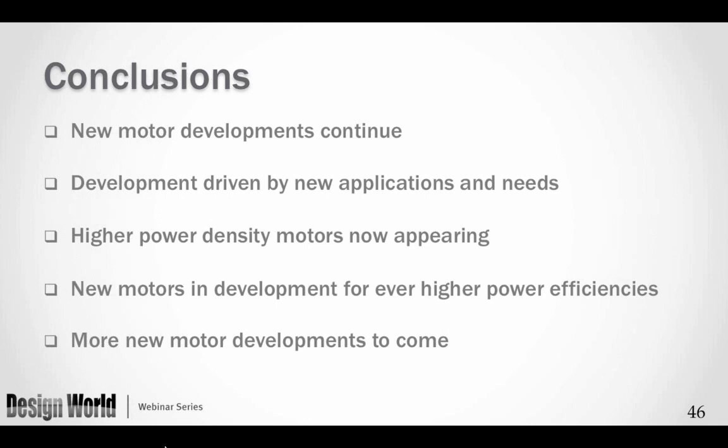I've come to the end of the talk. I'd have to call this a snapshot look at some of the new products being developed. There are many more new motor developments, new applications, and new needs. Higher power density motors are certainly appearing; we will begin to see higher torque density motors in a number of configurations, with the transverse flux motor leading that charge. New motors for even higher power densities are coming forth, and we'll have many more new motor developments to come. I'll turn it back to Miles for questions.